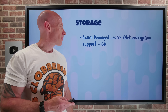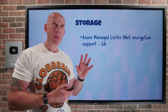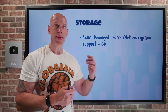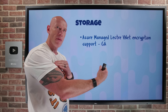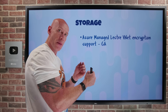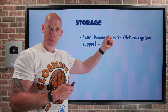On the storage side, Azure Managed Lustre now has VNet encryption support. Azure Managed Lustre is commonly used with high-performance computing because Lustre supports massive parallel access and massive throughput. If you think about a high-performance computing scenario where I have lots of compute instances and they all want to deal with the data, many of them may be accessing the same data at the same time. So I need a huge parallel capability, which is what Lustre provides.